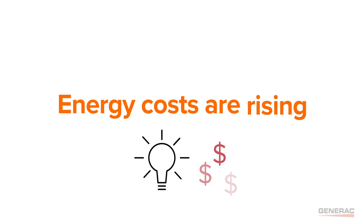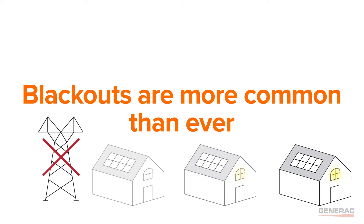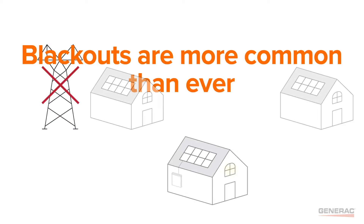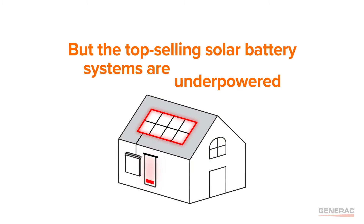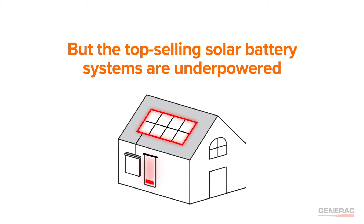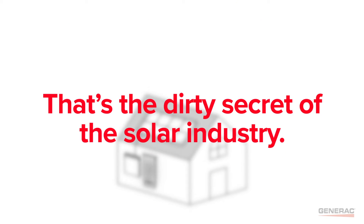Let's face it, energy costs are rising, the grid is becoming less reliable, and severe blackouts are more common than ever. Many homeowners are looking at solar and storage as a clean backup power solution, but the top selling battery systems don't have the power or capacity to power a whole home. That's the dirty secret of the solar industry.